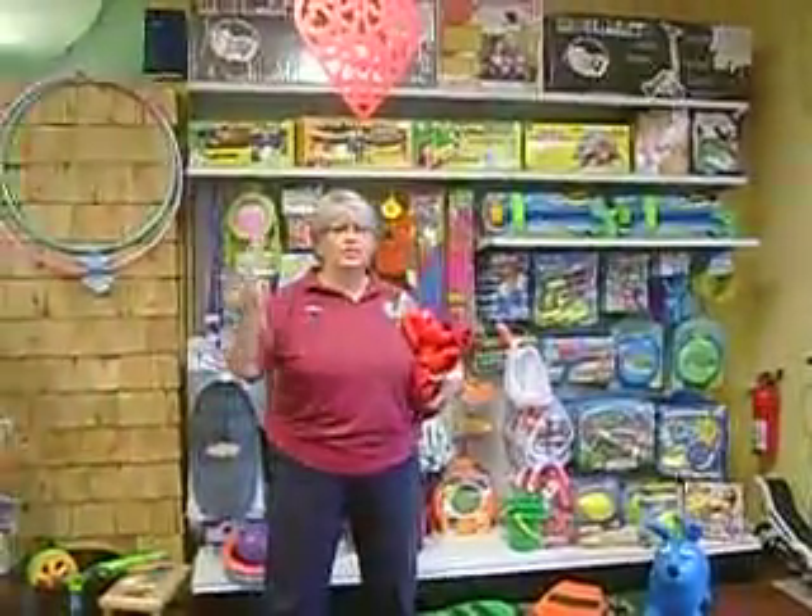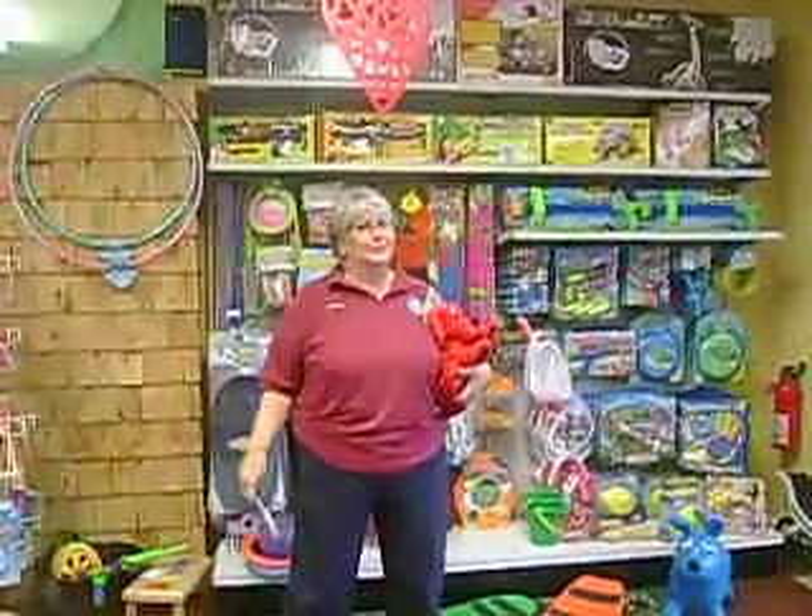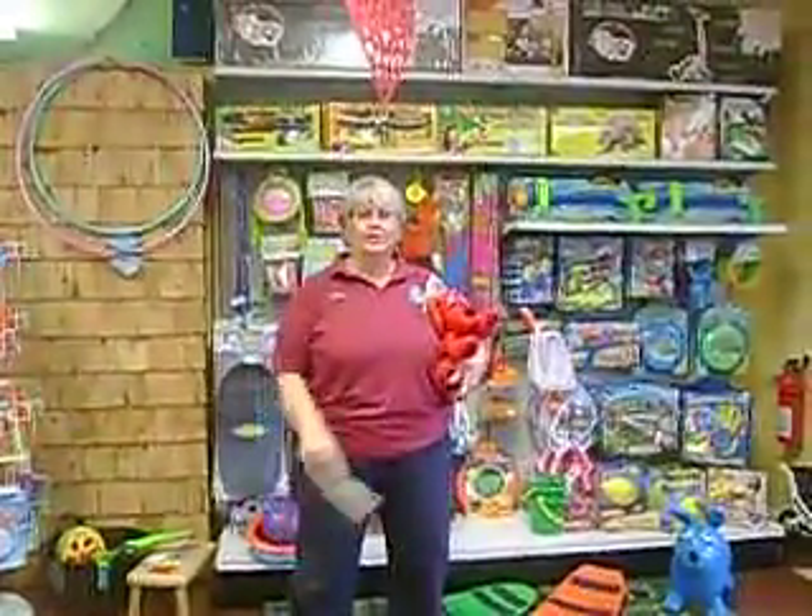Hey, wait a minute. You can't take a tour without a ticket. Hi, I'm Luann from Children's World and I'm going to take you on a tour of toys here in the store. This is Clifford, by the way.